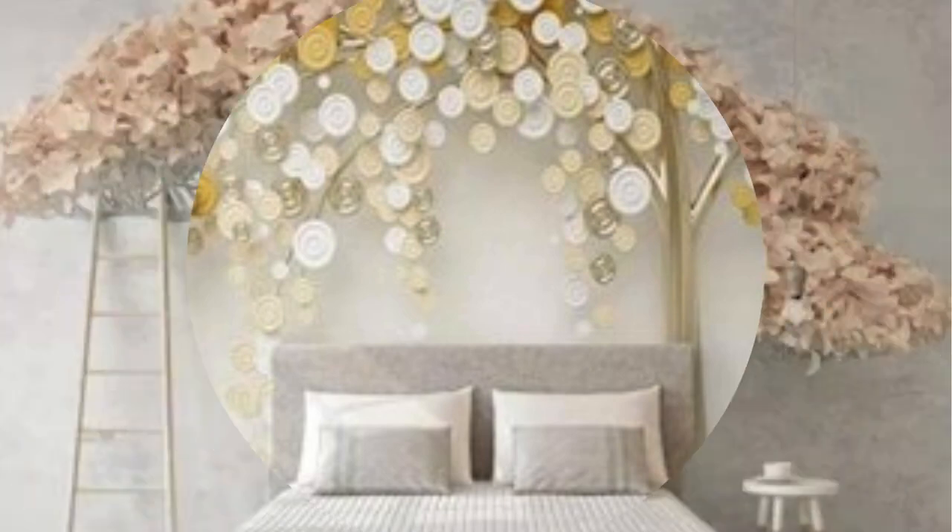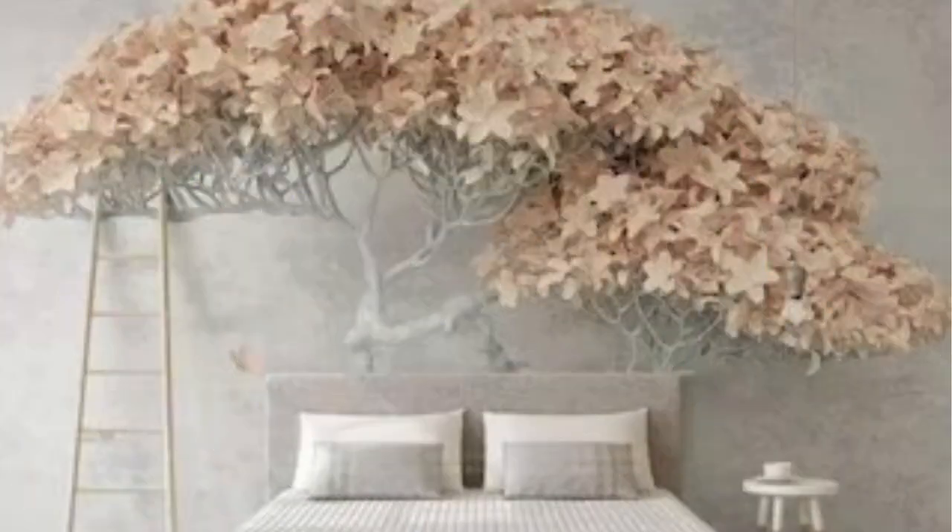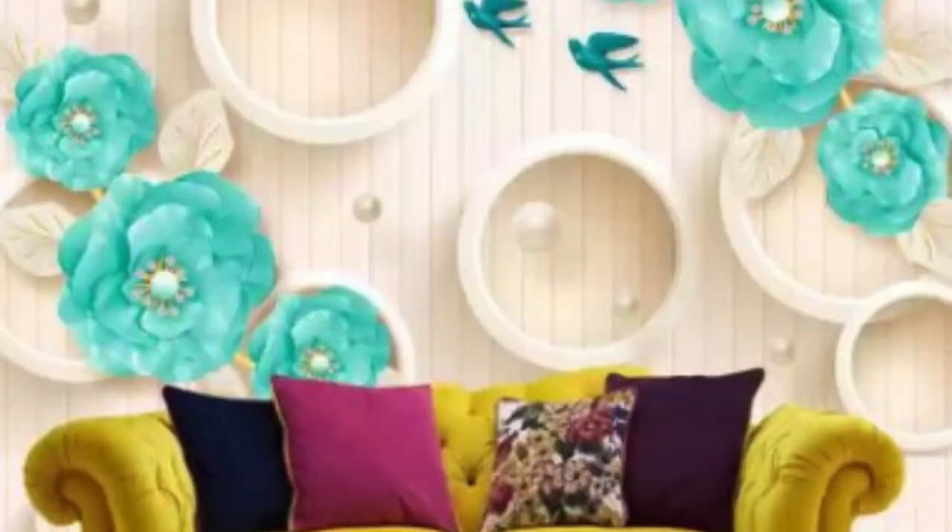Textures play a pivotal role in the allure of 3D wallpaper. From embossed patterns to raised surfaces that mimic natural materials like brick, stone, or wood, the tactile experience adds a new dimension to interior design. Running your fingers over the textured wallpaper brings an additional sensory element into the space, making it more engaging and inviting.